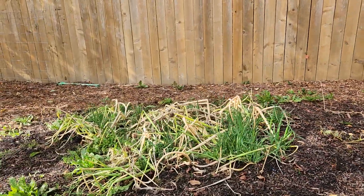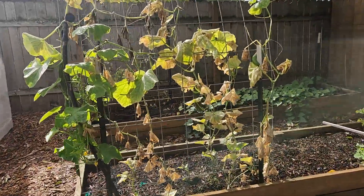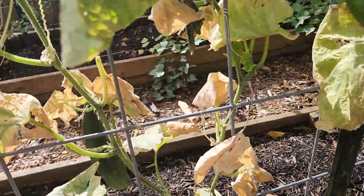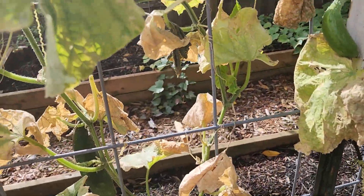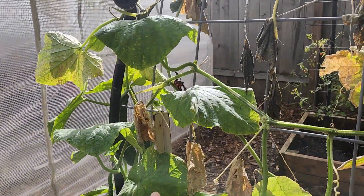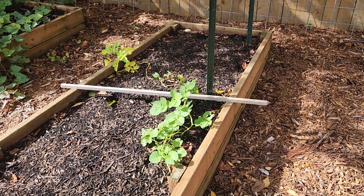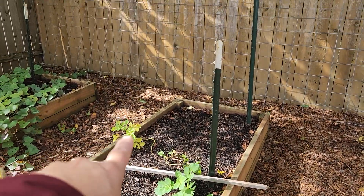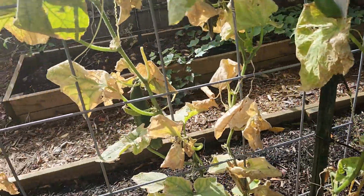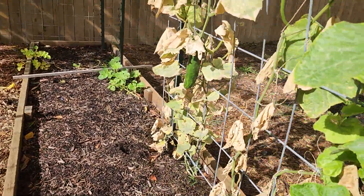My walking onions are here. This is what my cucumbers look like — oh, there's one on there! I actually have two of them. So I still have cucumbers; that one's looking about ready. I've got three cucumbers to pick.